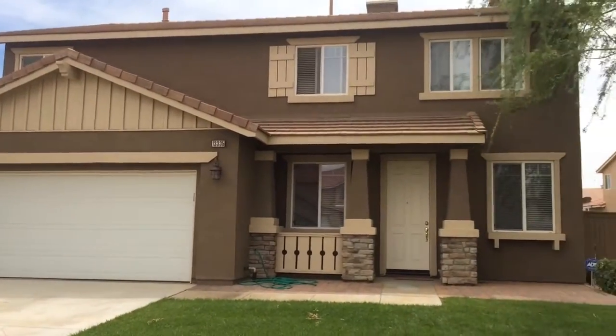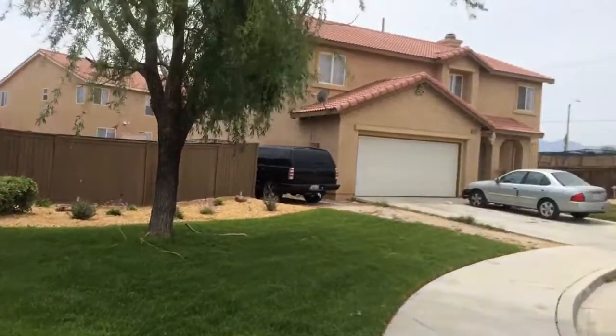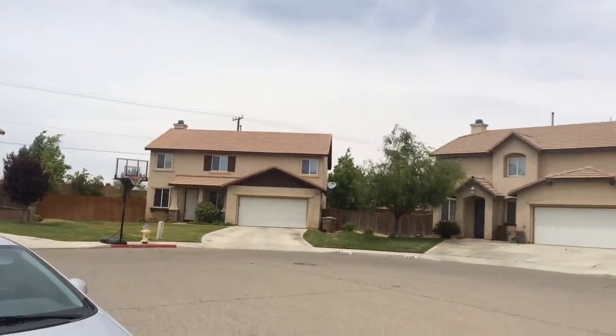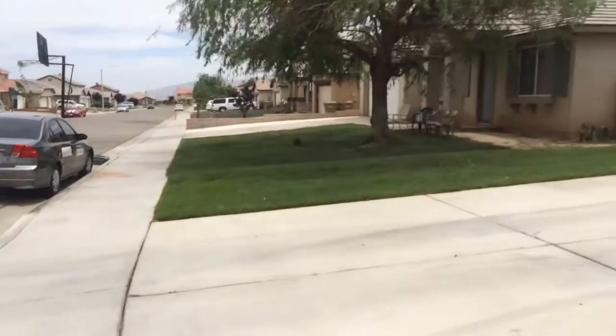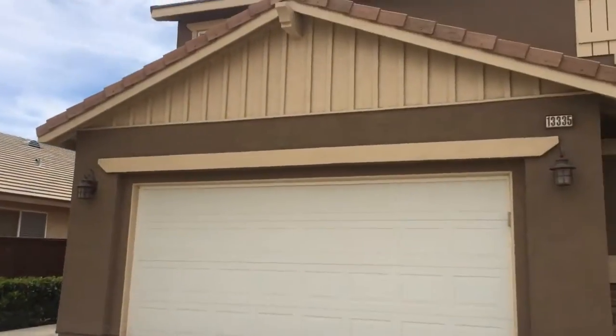We're at the property in Hesperia on Pleasant View. This is an absolutely gorgeous home. An added bonus is that it's on a cul-de-sac — very quiet area. Two-car garage and a long driveway for extra parking.